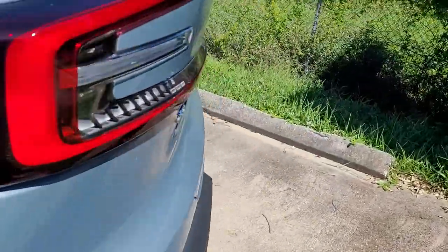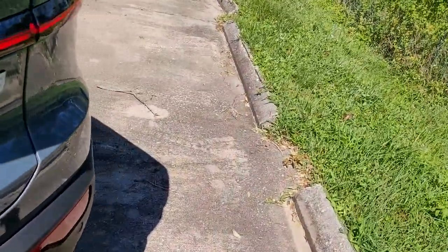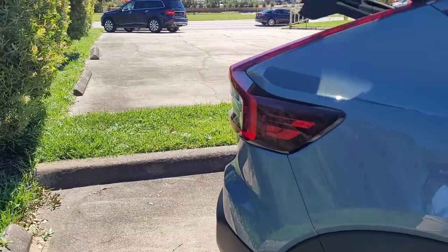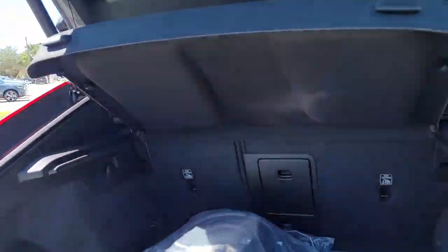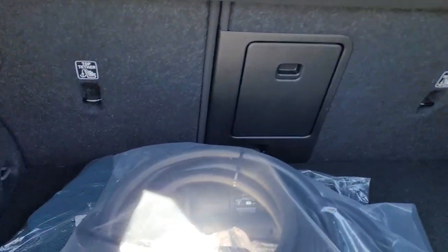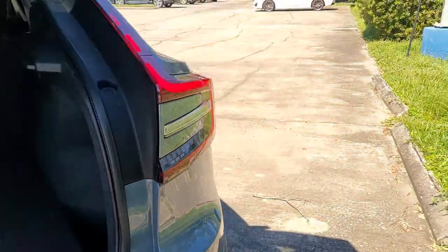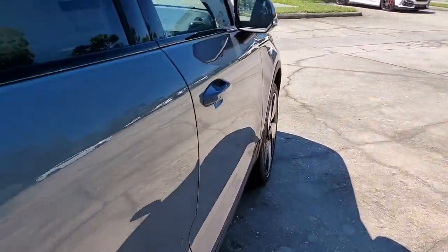Harman Kardon sound. Beautiful design all around. Additional plugs there for you. If there's any additional questions on this vehicle or any others, please let me know.